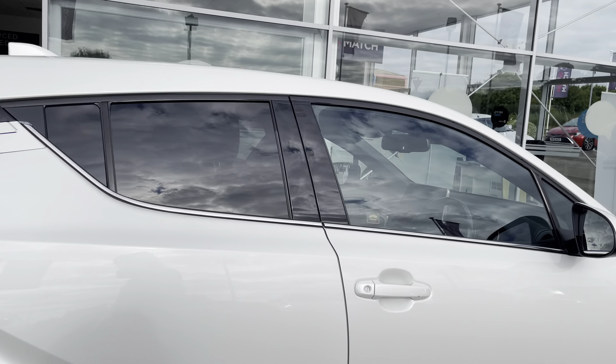Moving through to the front, you have your multi-functional steering wheel and infotainment system. As we pan around, you have that lovely upholstery once more, providing you and your passengers with the utmost comfort on any journey. On your multi-functional steering wheel you have your volume controls, hands-free options, buttons for your information panel, and of course your cruise control.